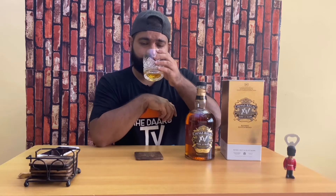Let's do the nosing. I smell a hint of caramel, a bit of honey, and a bit of vanilla too. You also get this milk chocolate kind of smell in the notes.